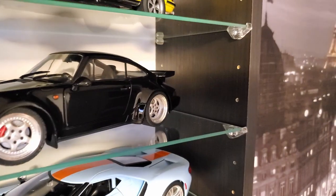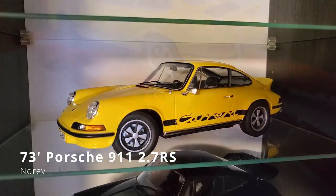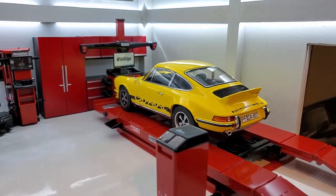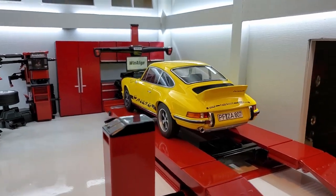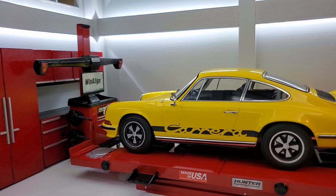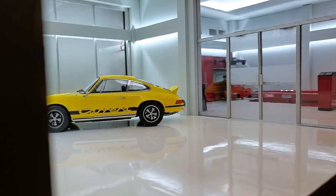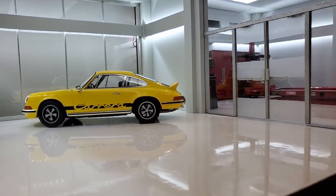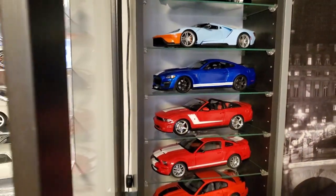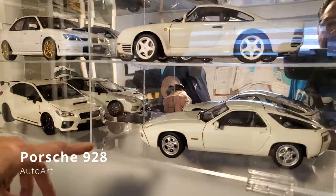So you started collecting Porsche? Yeah, exactly. It's a Norev. What do you think about the size of the wheel on the Norev? I think they're a bit big, don't you think? No. No? Okay, it's just me? Probably. Those are cool cars. The other Porsche here is the AutoArt — it's a 928 AutoArt.